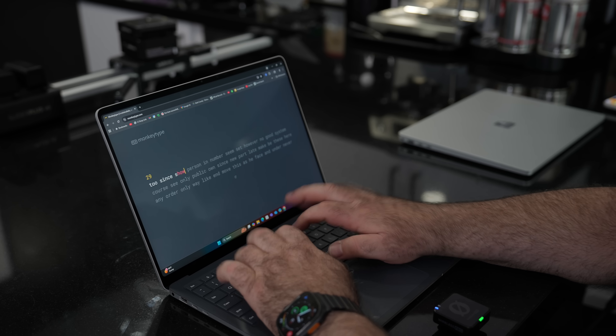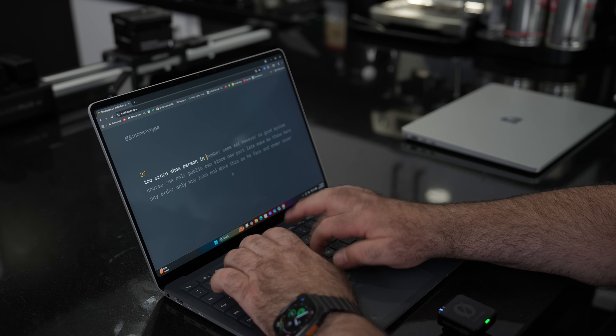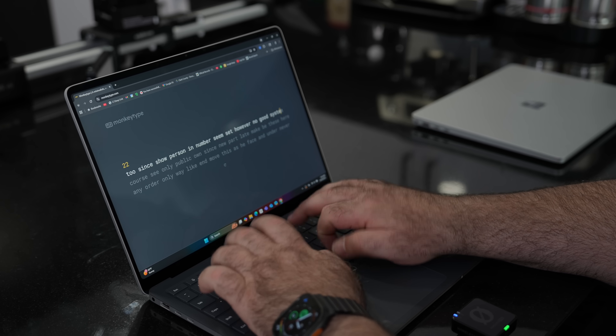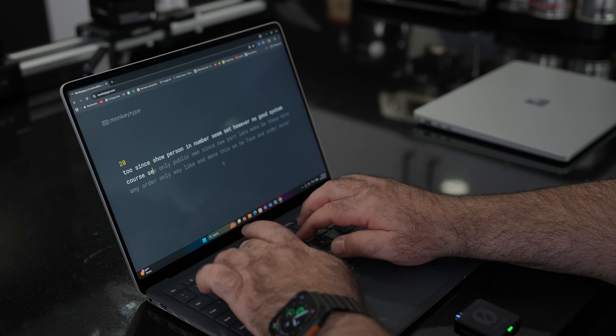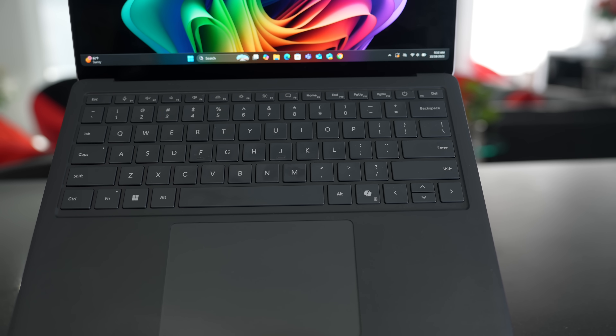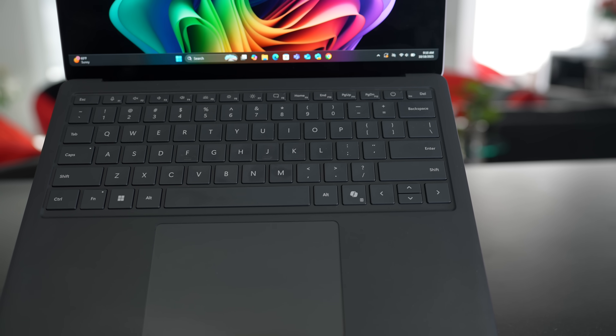Typing on the Surface Laptop 5G for Business has been nothing but a pleasure. The key travel is good, the tactility and feedback — the overall typing experience is very, very good. In terms of Microsoft Office, email, all that stuff, typing has been great. It's got a nice backlight, and with this darker deck I think it's even better because you can see the keys even more clearly with the backlight on.